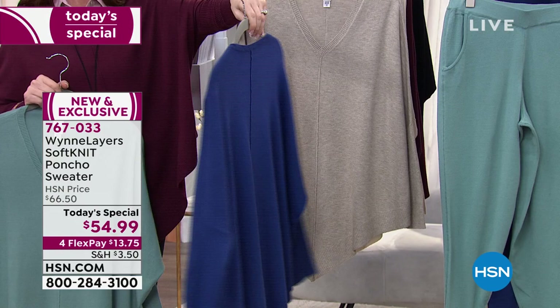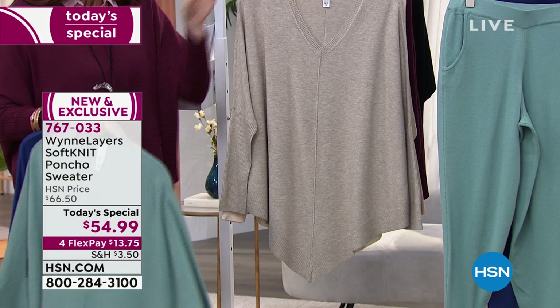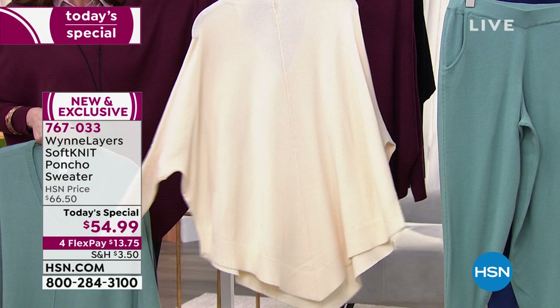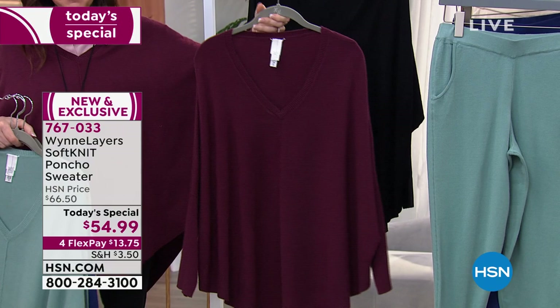We do have the coordinating jogger in twilight as well. This is your heathered oatmeal — so pretty, just that perfect neutral that goes with everything. And your ecru — it's like French vanilla to me. And then there's the burgundy, which to me really says fall.